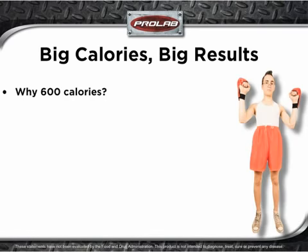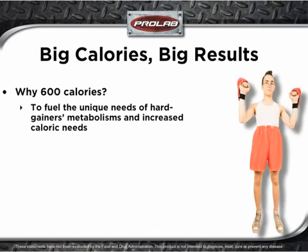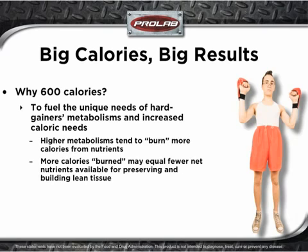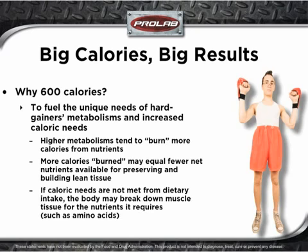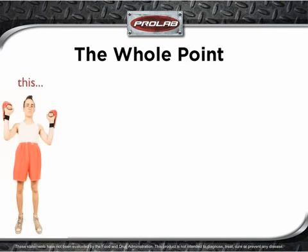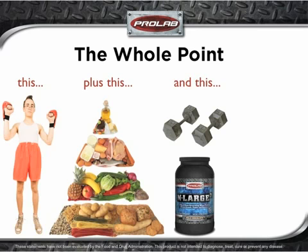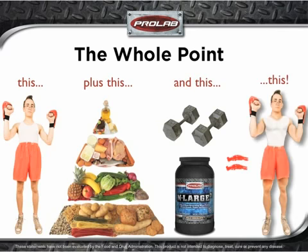Why is Enlarge 2 formulated with 600 calories? The answer is simple: it's to fuel the unique needs of hard gainers' metabolisms and increased caloric needs. Higher metabolisms tend to burn more calories from nutrients. More calories burned may equal fewer net nutrients available for preserving and building lean tissue. If caloric needs are not met from dietary intake, the body may break down muscle tissue for the nutrients it requires, such as amino acids. This may translate into an endless cycle of being small. If you're a hard gainer, combining a quality meal plan with an effective training regimen and Enlarge 2 can equal the potential for dramatic, mass-gaining results.